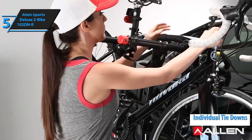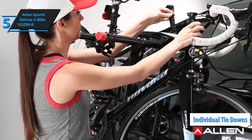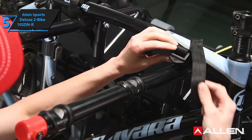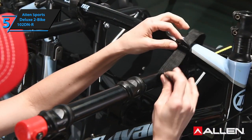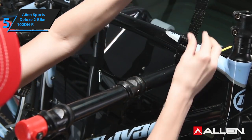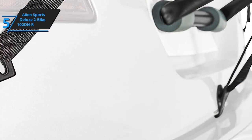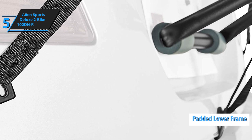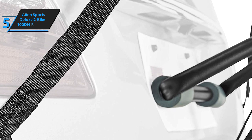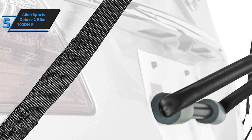Furthermore, it features individual tie-downs used to secure each bike separately. Even though most high-end and mid-price models offer the same or improved mechanisms, the fact that such a feature is present on a budget bike rack goes a long way to justify its value. The lower frame is thoroughly padded and designed to keep the bikes as far away from your vehicle as possible, helping avoid damage to both in case you bump into a rock or similar obstacle.